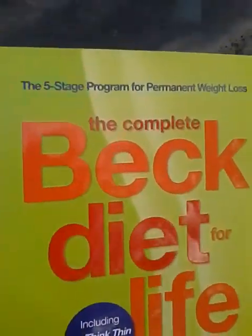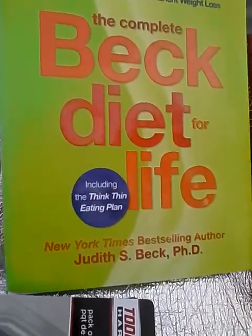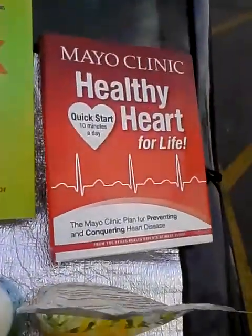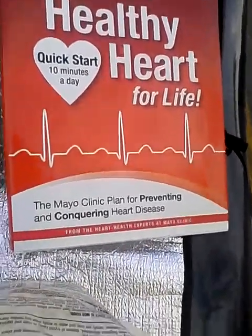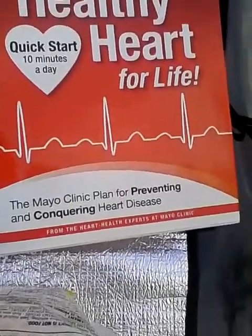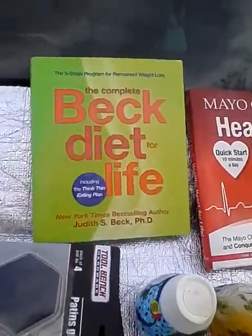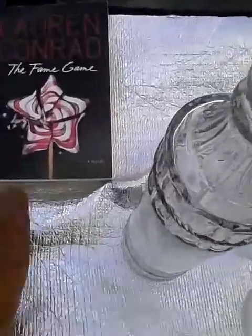As far as books are concerned, I got the five-stage program for permanent weight loss, 'The Complete Beck Diet for Life' by Judith S. Beck — she's a PhD and bestselling author. I also got 'The Mayo Clinic Healthy Heart for Life: A Quick Start 10 Minutes a Day' and 'The Mayo Clinic Plan for Preventing and Conquering Heart Disease.' I was looking for that and just happened to stumble upon it.